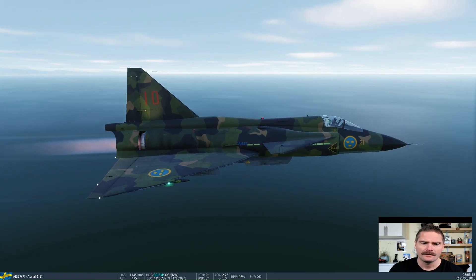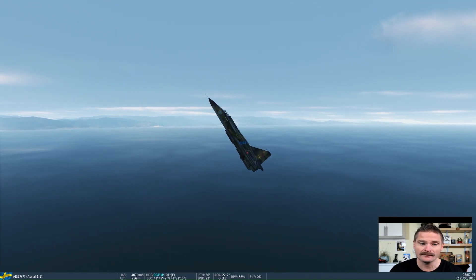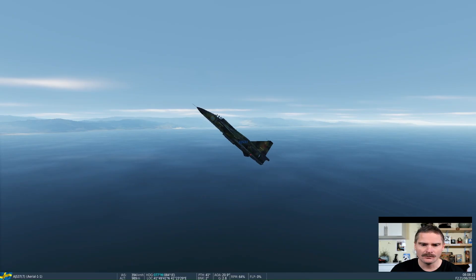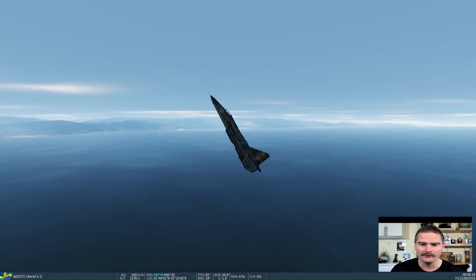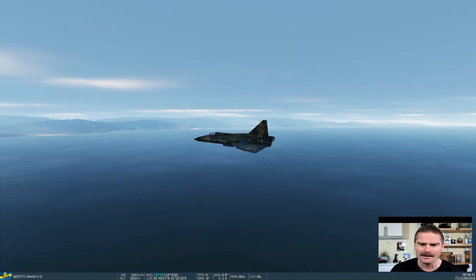Next, one student asked: is it possible to perform a cobra maneuver in the Viggen? I tested it. The answer is no — not a pure cobra — and there's a clear reason. The Viggen was built as a stable aircraft. To perform a true cobra maneuver you need an unstable aircraft, like the Su-27, where the pilot can disable safety systems and push the aircraft to an extreme angle of attack.